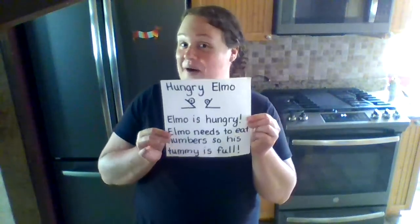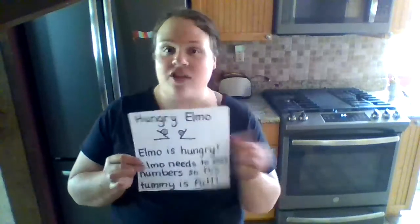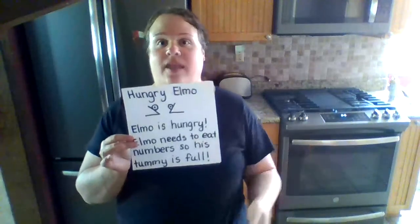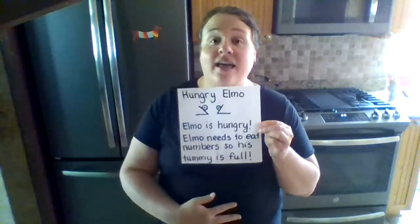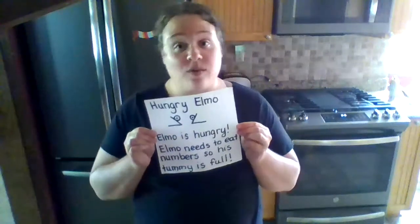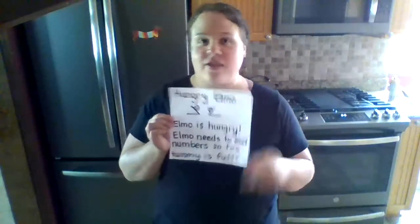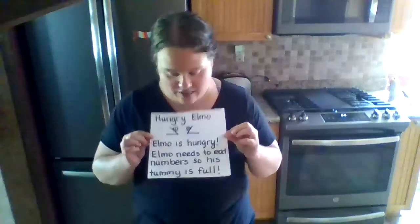Say hello to Elmo. Elmo is hungry, so we just call him Hungry Elmo. Elmo needs to eat numbers so his tummy is full. Elmo does his best at school when his tummy is full, just like you. That's why we always eat a good breakfast and we eat our lunch at school.